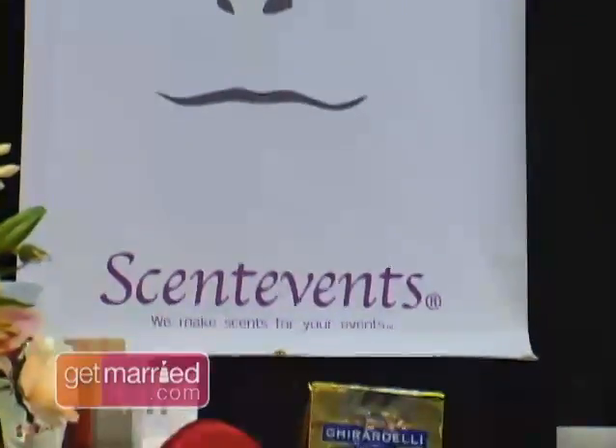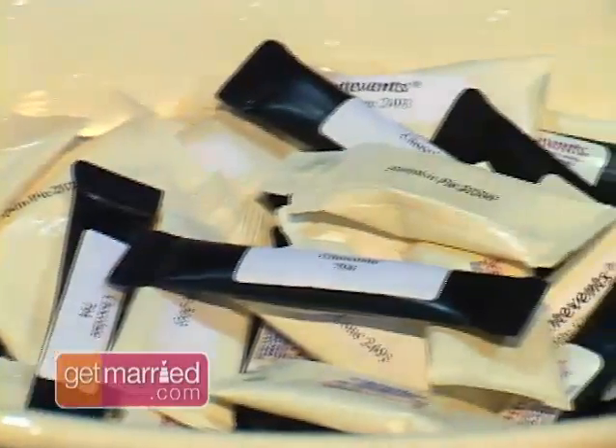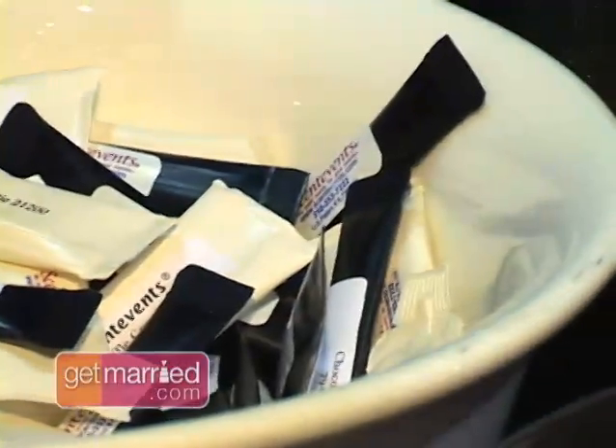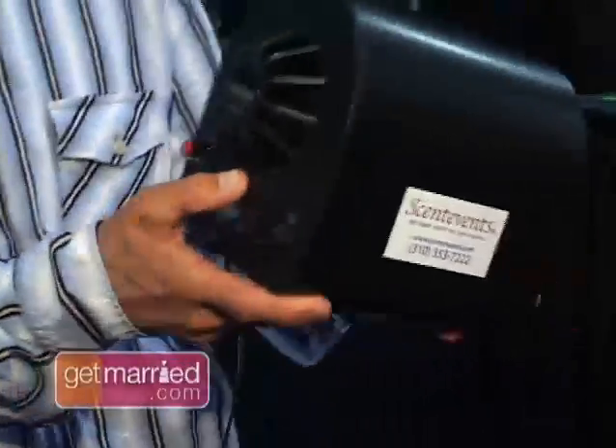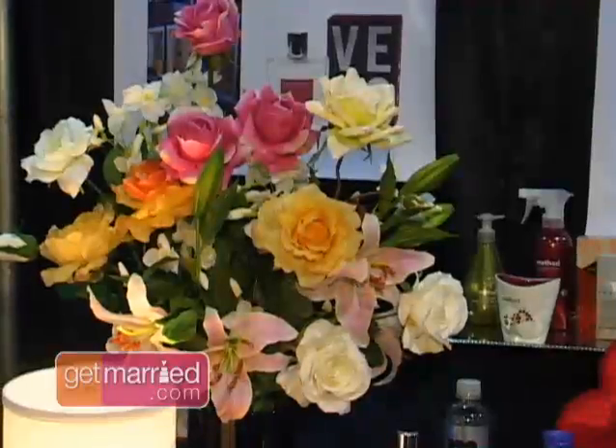We couldn't believe our noses when we found Scent Events. They create custom smells for your big day. Put a scent cartridge in the diffuser and your chosen scent drifts through the room. You can have smells from roses to lemon cake batter, or even a customized fragrance.